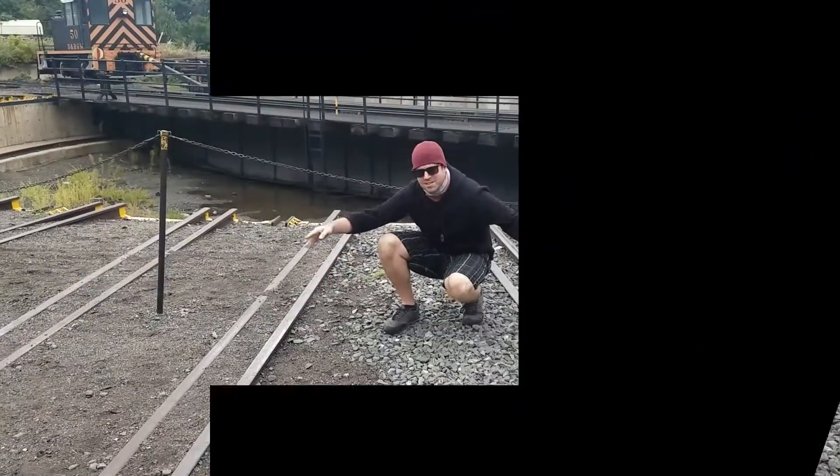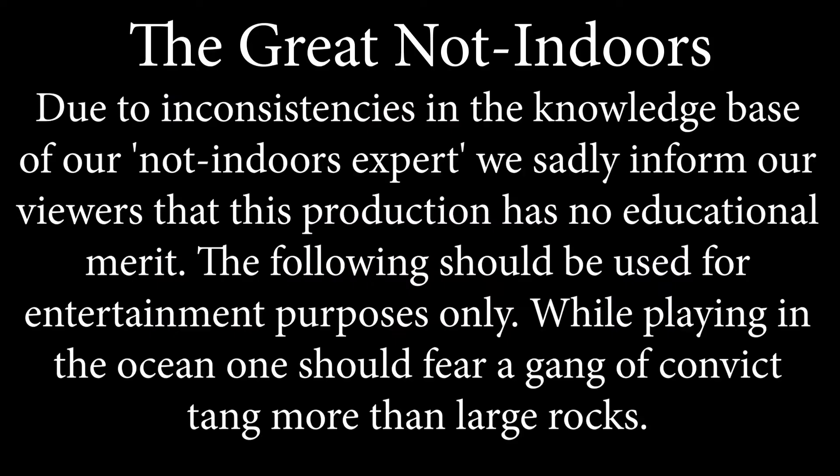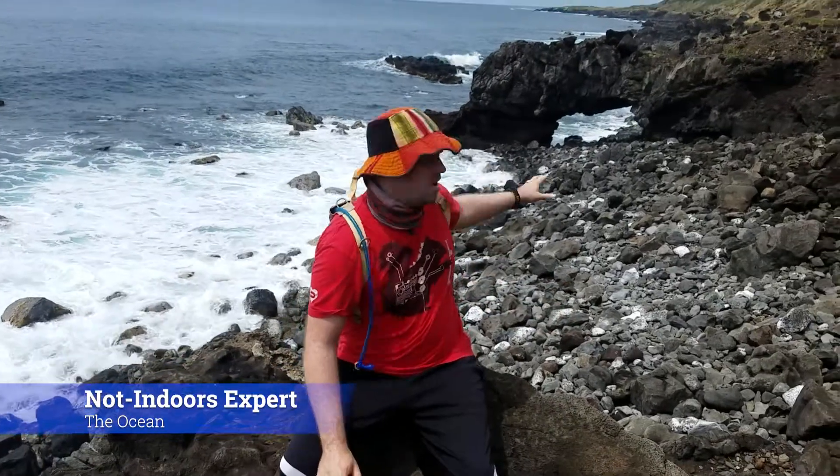Behind me you can see what we call an arch. The ocean washed it up onto the shore and it landed on a couple more rocks, building this cool little archway. It doesn't look it, but that thing is like 10 feet tall — you can get down in there and climb around, it's a lot of fun.